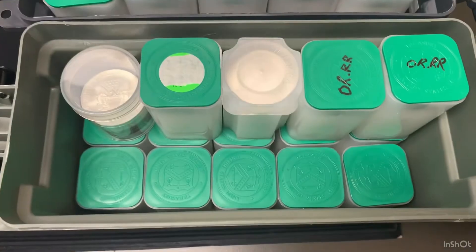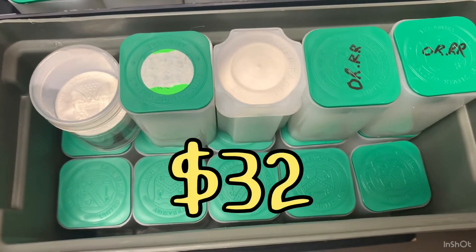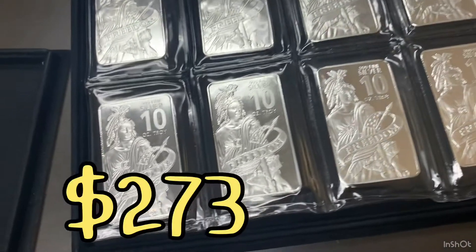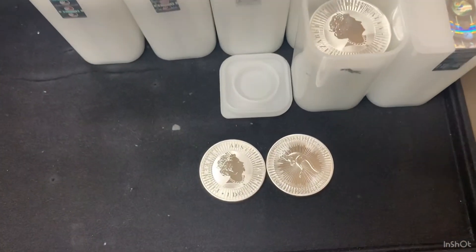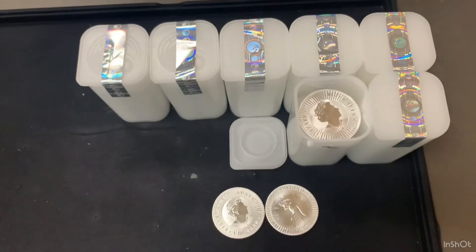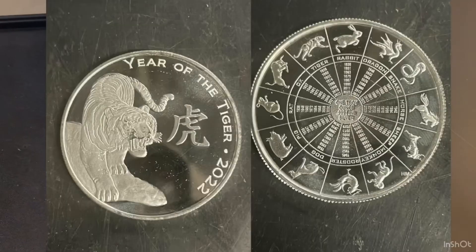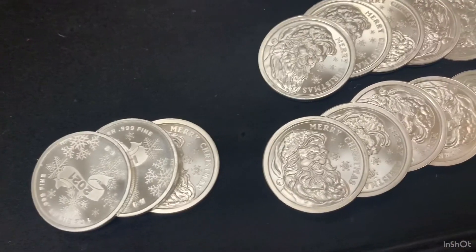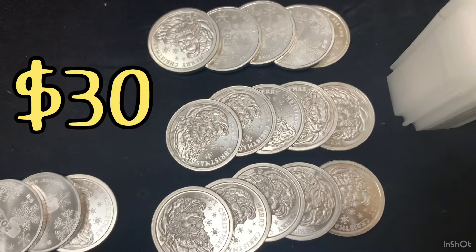I have 281 backdate silver eagles available at $32 each. I have 36 freedom bars available at $273 each. For Australian coins, we have 175 2021 kangaroos at $28.50 each. Next week we have some 2022 Australian tigers coming at $26.50 each. I have 48 Santa rounds left in stock at $30 each.